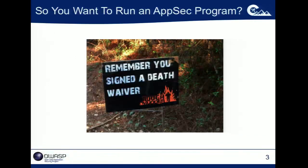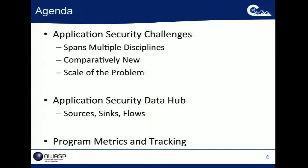So you want to run an app security program. How many folks here are running or responsible for running an application or software security program? Did you sign a death waiver when you got that job? Because it's a hard job. Agenda-wise, we're going to talk through some of the challenges organizations face and the reasons for those.